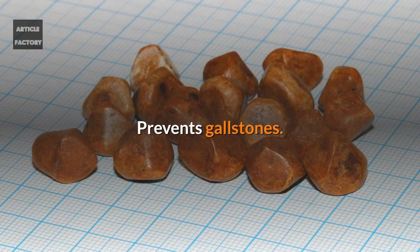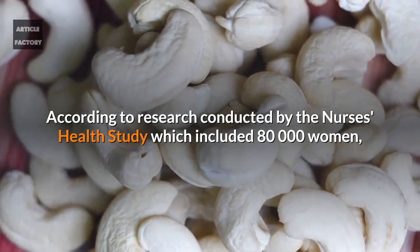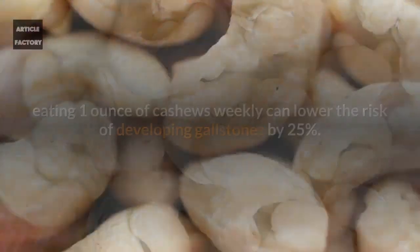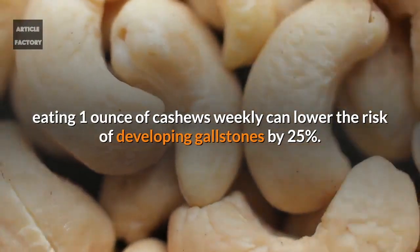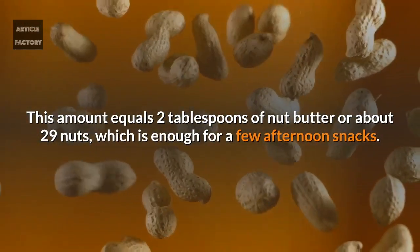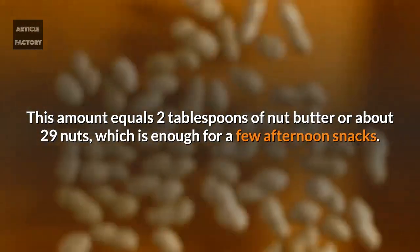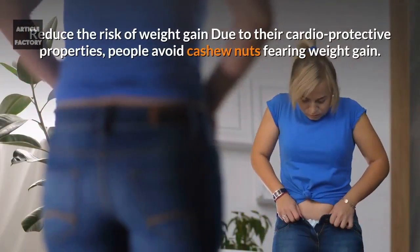Cashews may also prevent gallstones. According to research conducted by the Nurses' Health Study, which included 80,000 women, eating one ounce of cashews weekly can lower the risk of developing gallstones by 25%. This amount equals two tablespoons of nut butter or about 29 nuts, which is enough for a few afternoon snacks.